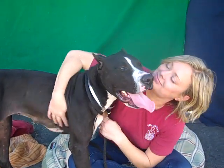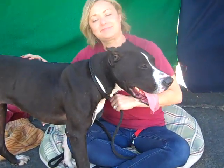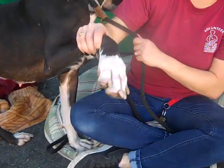Hi, I'd like you to meet Shelby. Shelby's ID number is A5105874. Shelby is a female black and white Great Dane pit bull mix, and you've got to see the feet on this girl. They're huge. I've never seen feet like this.